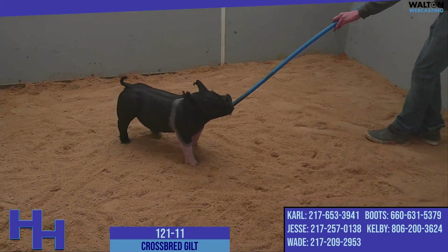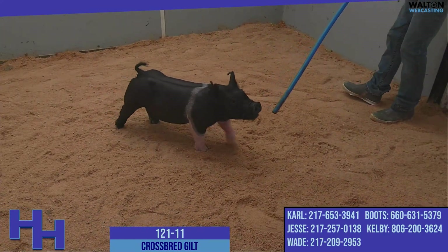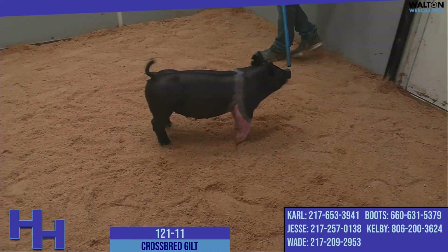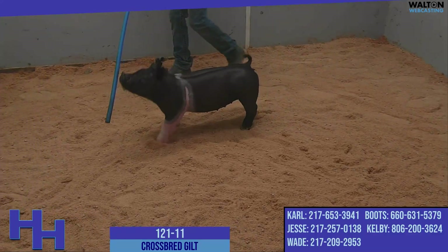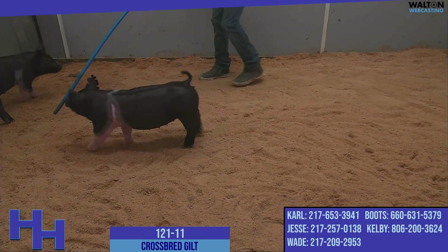We're very happy with our Goosebumps daughters here at the farm and have a great deal of faith and confidence in their ability to regenerate the positive things that we need in this industry right now, and I think these females certainly exemplify that.